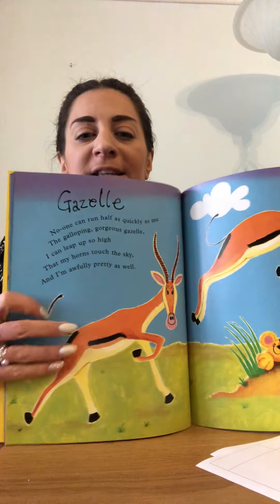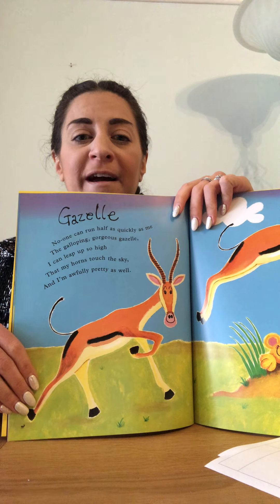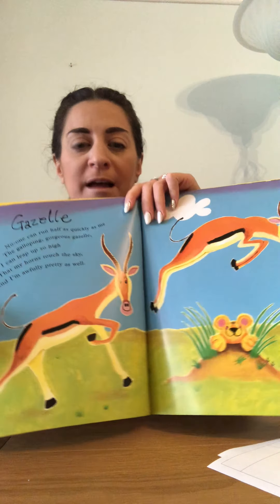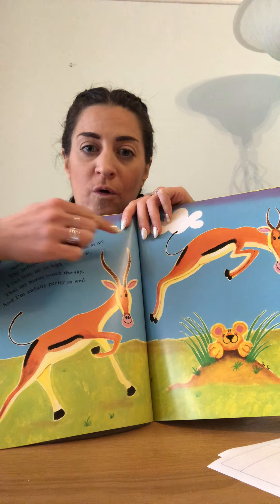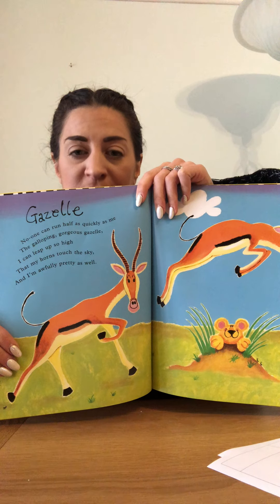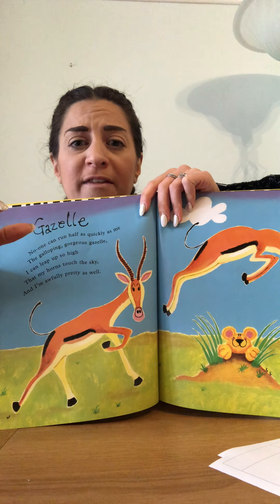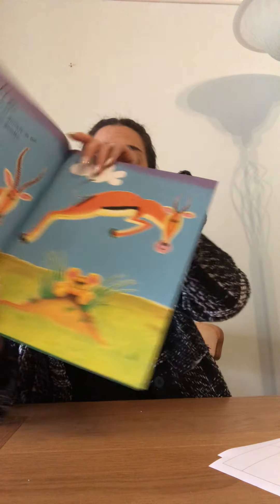The gazelle! No one can run half as quickly as me, the galloping gorgeous gazelle. I can leap up so high that my horns touch the sky and I'm awfully pretty as well. The gazelle is a very fast animal and they leap — she's leaping over the hill. She has two horns, walks on four legs, has a tail, and she's a lot thinner than the other animals because she's got to run so fast.